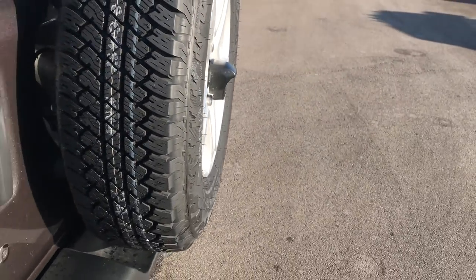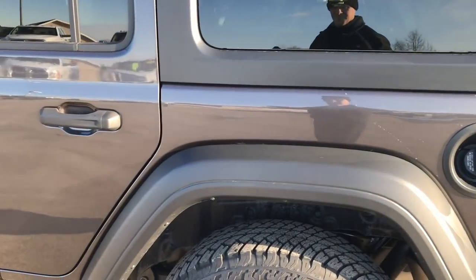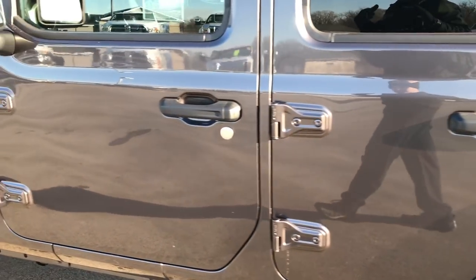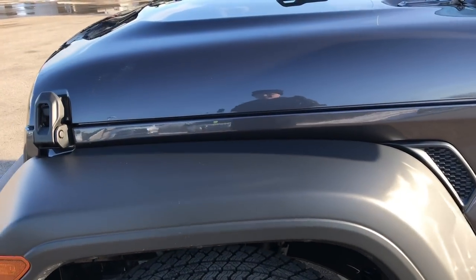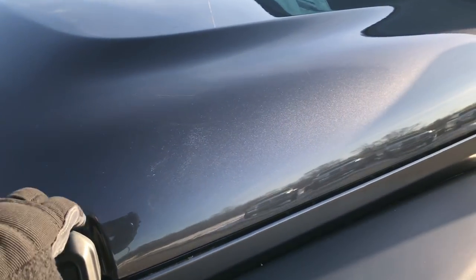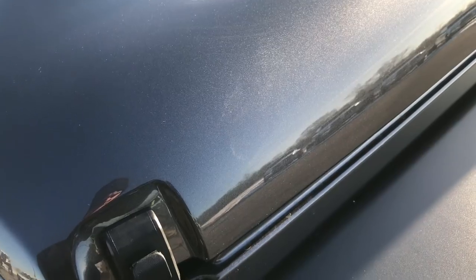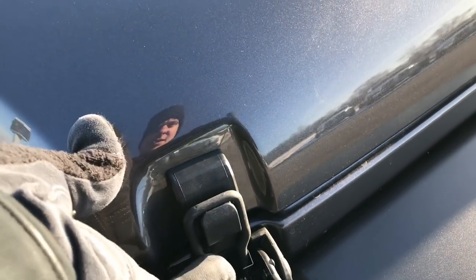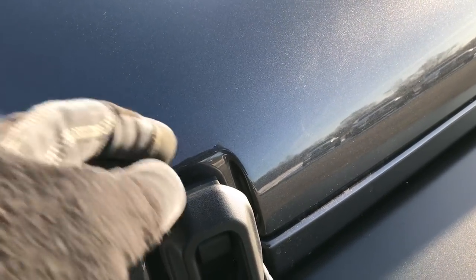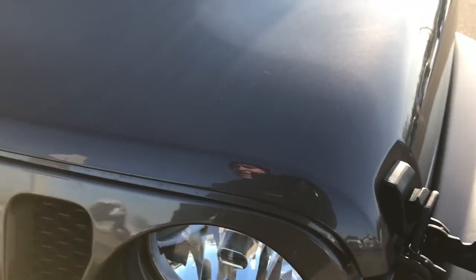They made this rear gate out of aluminum and magnesium — kind of a composite. They also changed the frame to a high-strength steel, which is a little bit lighter and more rigid than the old ones. They've also changed the hinges on here so it comes off like that, and when you want to put it back on you just latch it back. Pretty easy to get down.